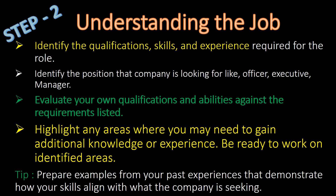Step 2: Understanding the Job. Identify the qualifications, skills and experience required for that particular role. Identify the position the company is looking for — like officer, executive or manager level. Evaluate your own qualifications and abilities against the requirements listed. Highlight any area where you may need to gain additional knowledge or experience, be ready to work on those identified areas, and prepare examples from your past experiences that demonstrate how your skills align with the company's requirements.